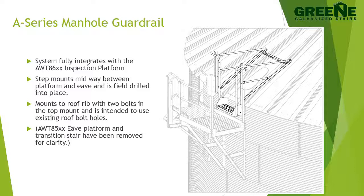On this slide, the AWT 8600 series inspection platform has been grayed out to make the manhole guardrail clearly visible. The manhole guardrail posts bolt directly to the posts on the AWT 8600 series platform. There is no need to add extra holes to the roof panels to attach the guardrail.